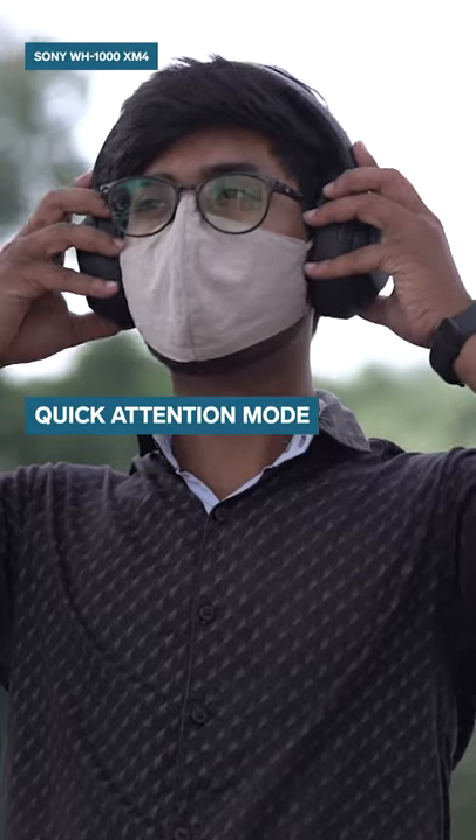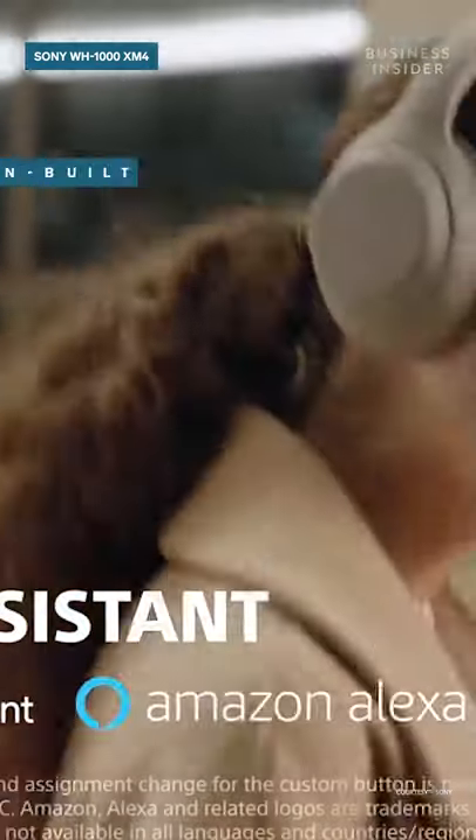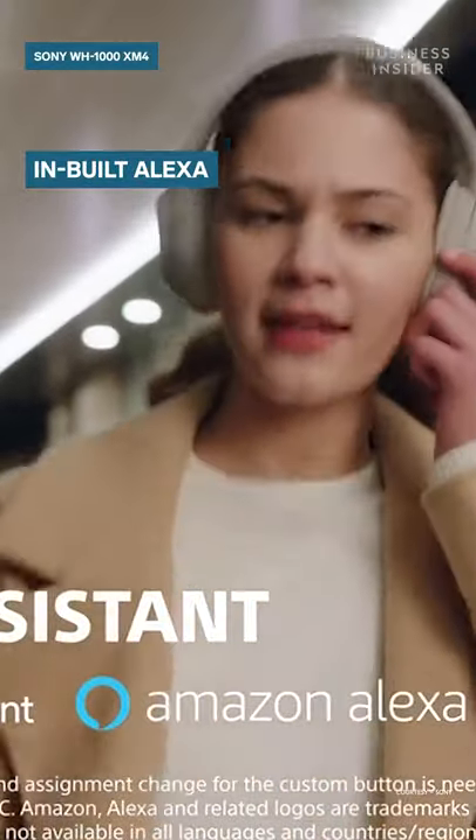There is a quick attention mode on these headphones. You also get wearing detection with the Sony WH-1000XM4s, as well as inbuilt Alexa support for hands-free voice access.